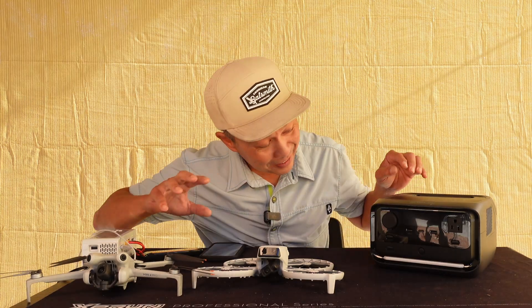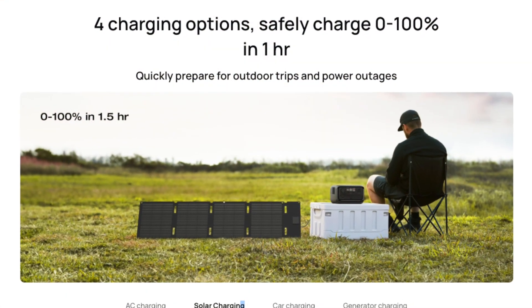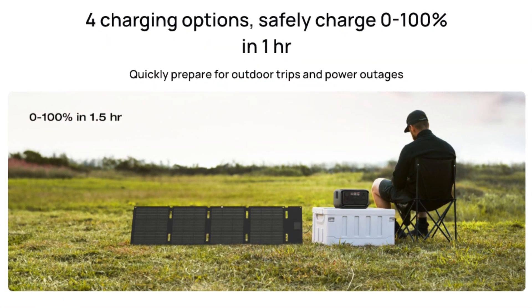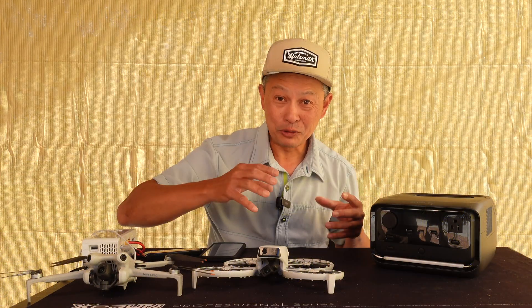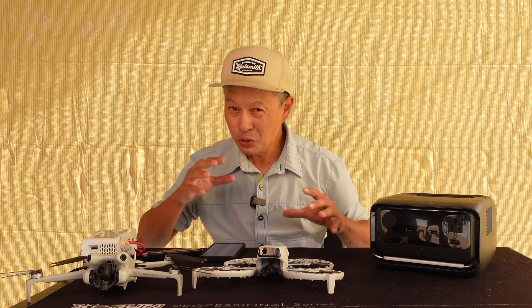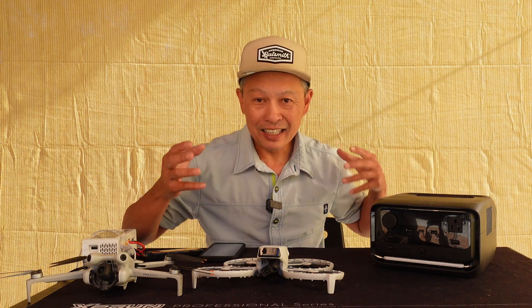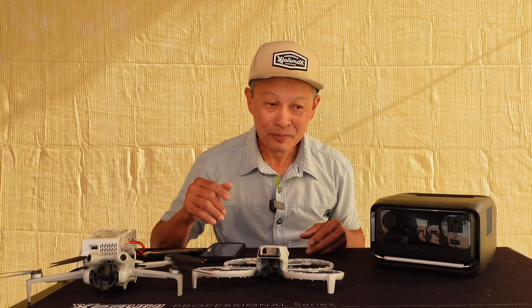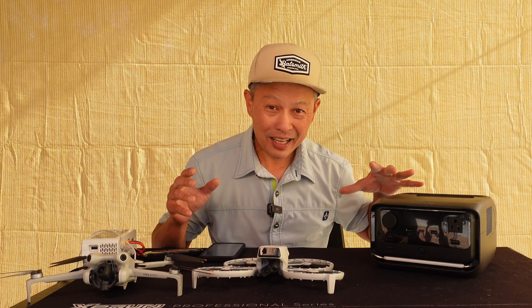The other thing it does is charge very fast. 286 watt-hours is the storage capacity. When you charge it on AC, it can max out at 380 watts. On solar, it can do 220 watts. So if you just plug it into the wall and it's dead, it'll charge from 0 to 100 in less than one hour. With solar, if you have a couple of solar panels, it will charge in about an hour and a half.